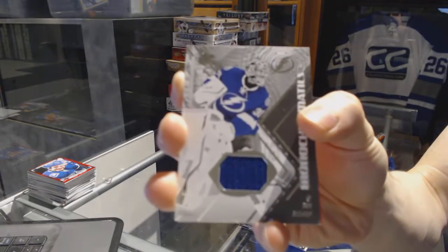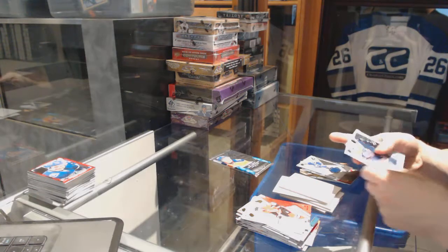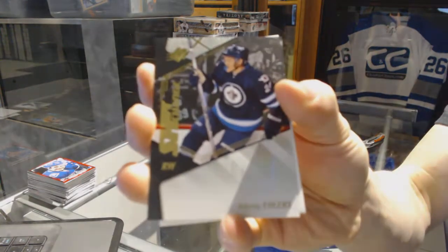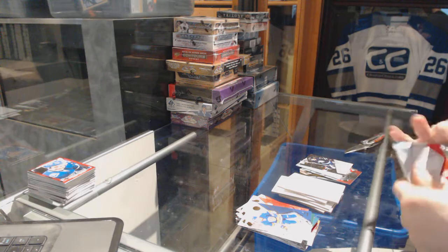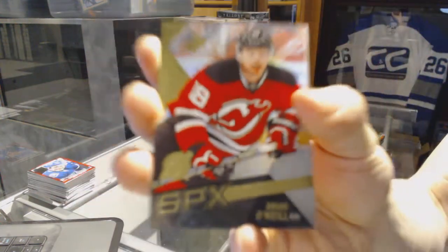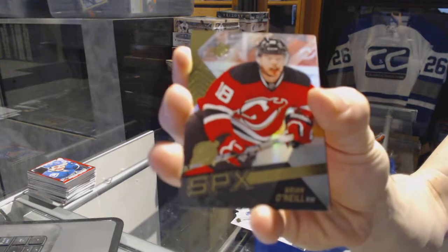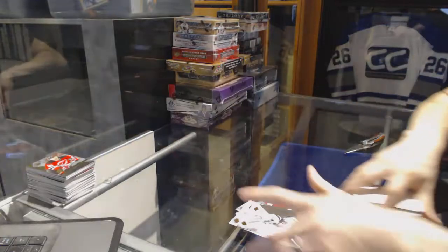Shift Change for the Winnipeg Jets, Nikolai Ehlers. And a rookie for the New Jersey Devils, Brian O'Neill. Alright, coming up next — the Artifaxes.